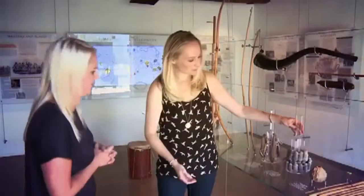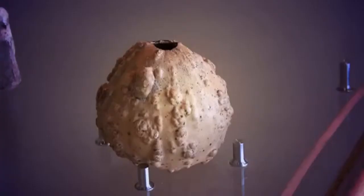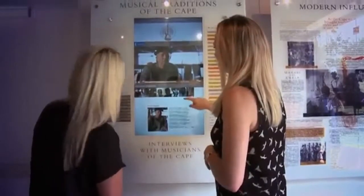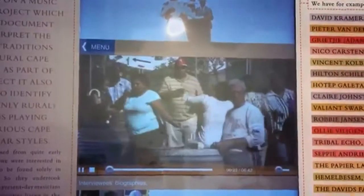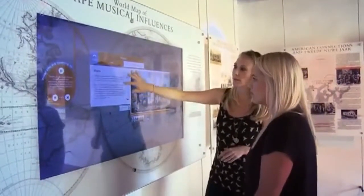Technology has allowed people to experience information in a different way — whether it's hands-on through our musical instruments, where you actually get to play them and hear their sounds, or engaging with imagery, sound and text through an interactive way. And of course there's human contact, because our guides are here and on hand from our music projects. You can never lose the human level.